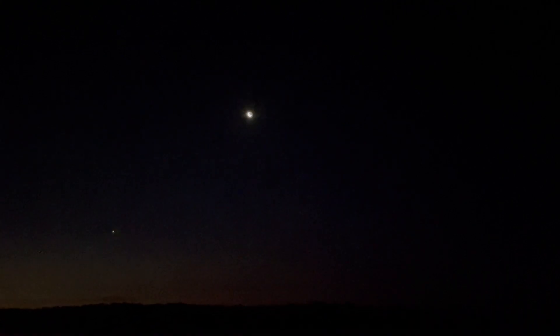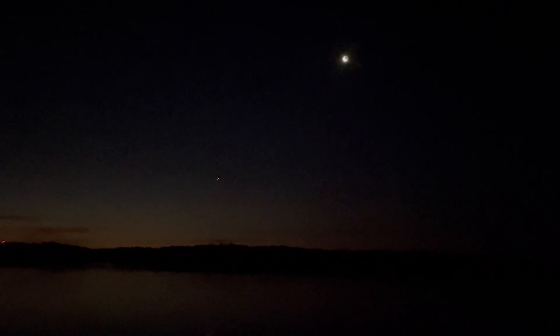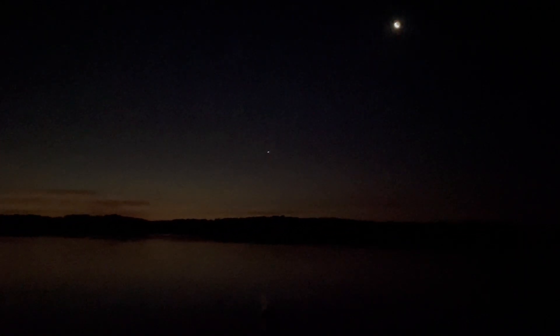Saturn looks great through the telescope, and so does Jupiter. Mars is still a little dim, and of course a waning crescent moon — you can see the dark side as well as the illuminated side. Then you've got Venus, and it's starting to get light on the horizon. We should see Mercury here pretty soon.